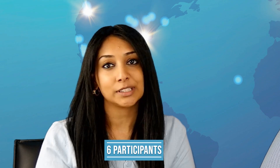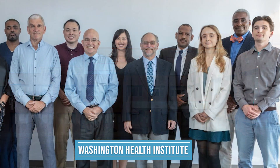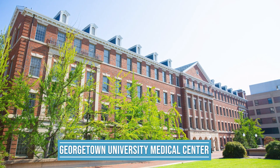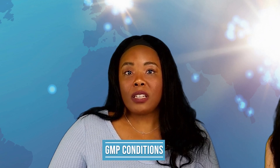Six participants have been enrolled in this study and provided blood samples for product manufacturing. Participants were enrolled at Washington Health Institute under the supervision of Dr. Jose Borden and Georgetown University Medical Center with Dr. Princey Kumar. Currently we have manufactured five products with one product in progress. We work with the CMO to ensure that all of our products are manufactured under GMP conditions.